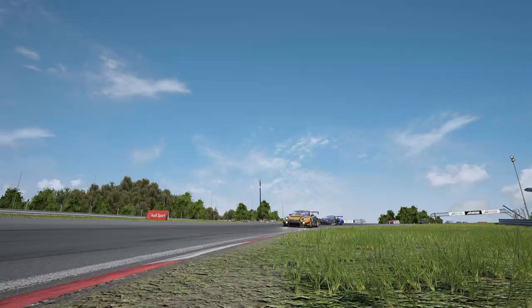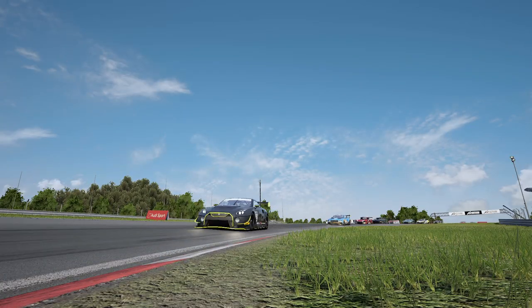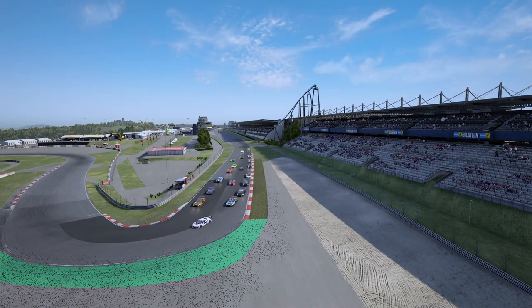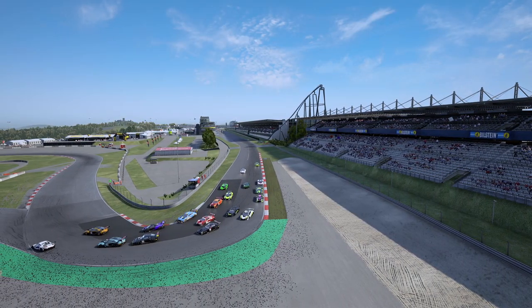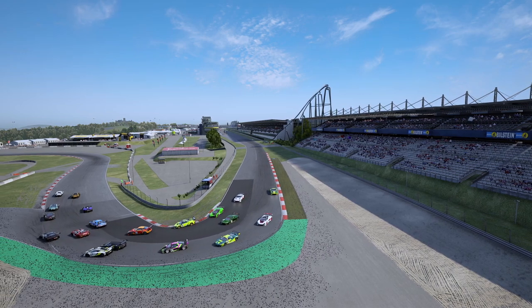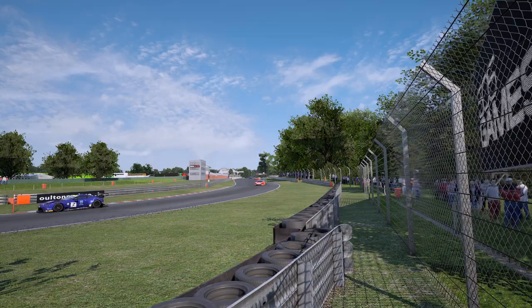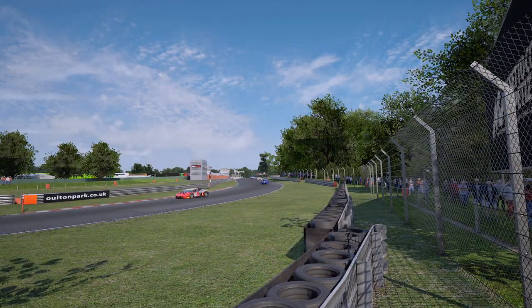Before we get started, I want to mention that this is part of a video series where I go through every GT3 car in a set of course in Competizione. If you want to see more, you can click on the card in the upper right corner that takes you to a playlist with all the other videos in this series. I'd also really appreciate it if you hit the subscribe button and like the video — it really helps me out. Alright, let's understeer our way into this.